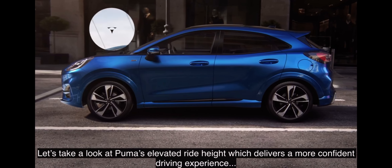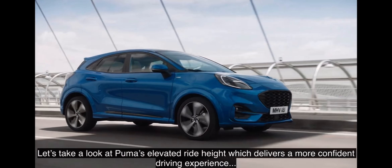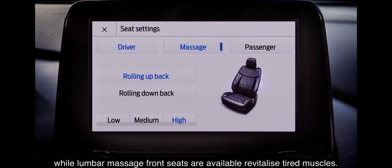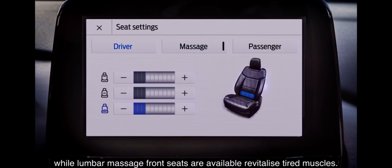Let's take a look at Puma's elevated ride height, which delivers a more confident driving experience, while lumbar massage front seats are available to revitalise tired muscles.